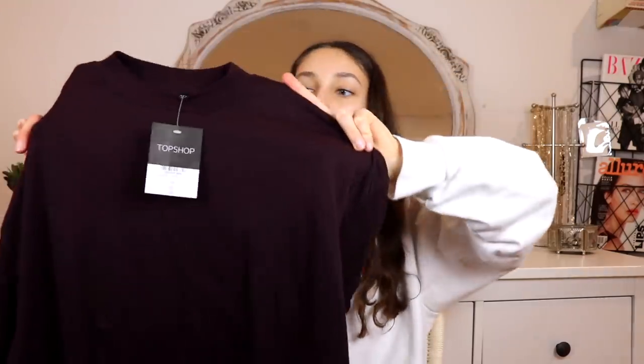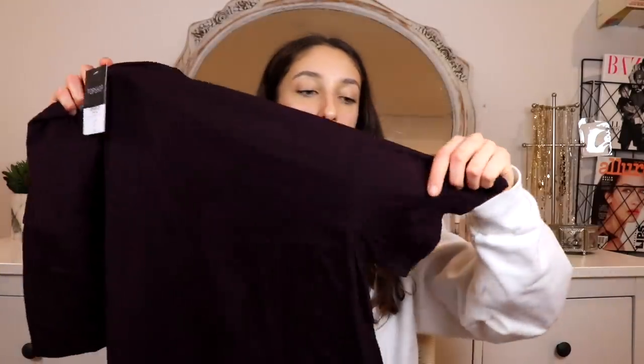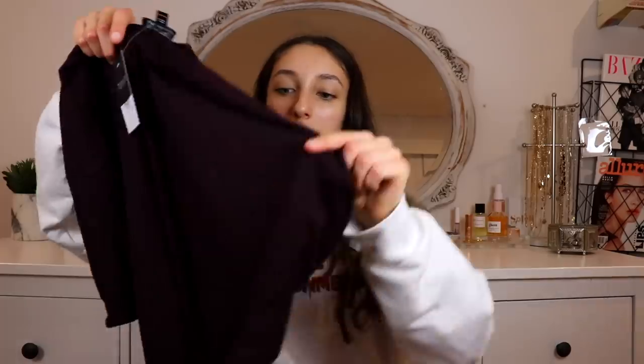The last thing I got from Topshop was this dark maroon colored baggy oversized turtleneck. I really wanted something like this because, as you know, I like to layer a lot — I wanted to wear this over a long sleeve that has a crazy pattern on the arm so it stands out. It's so soft, though it's a little thinner than I expected; I wanted it a bit more thick for the weather conditions.